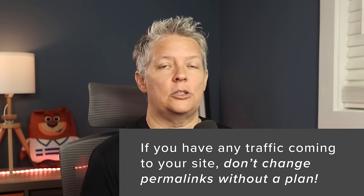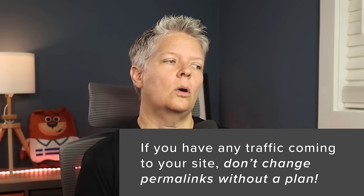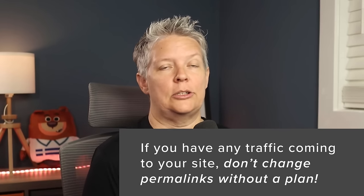Once you select a new permalink structure, come down and save changes. Note: if you're just getting started without many blog posts, this is perfect for you. However, if your website has been set up for longer than six months and you already have traffic, you really don't want to change the permalink structure unless you have a full process in place. Changing it tells Google that all those old pages are missing, and you now have new pages to rank. We recommend hiring an SEO expert to help with that change.